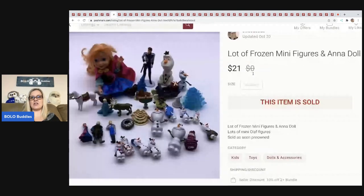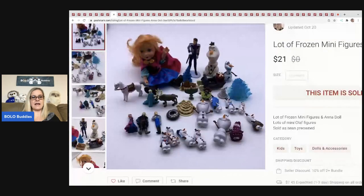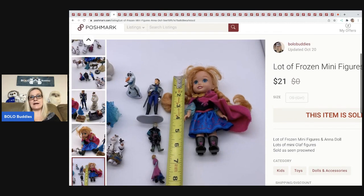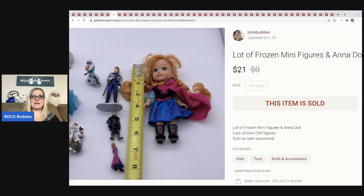The next item is this lot of Frozen figures. I got four-star feedback on this because the buyer said the items were smaller than they thought — they must not have looked at the picture. I always try to include a photo with an actual tape measure so people can see the scale. This sold for $21 and the buyer paid shipping. I picked these up at random places and just threw a Frozen lot together.